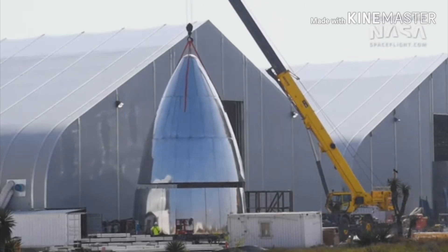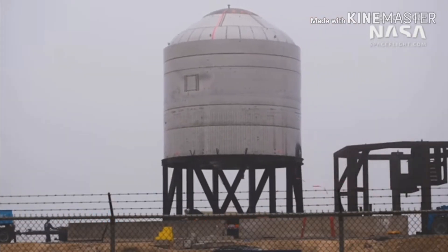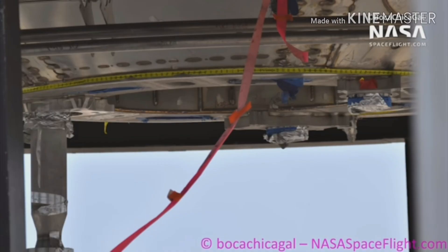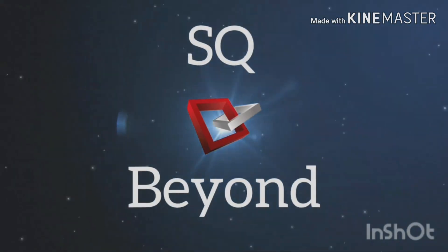Hey guys, today we'll show you SN3 nose cone stacking, SN2 test tank being moved, new tank deliveries, new thrust pack, and SN3 in parts. Let's just dive in to Starship.